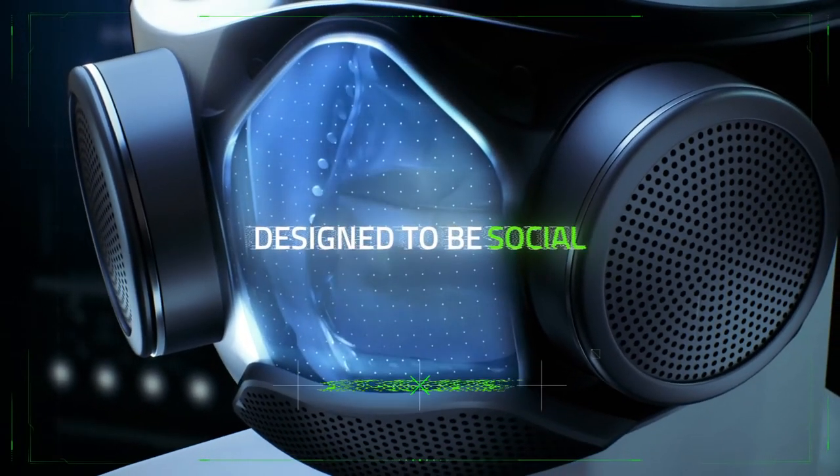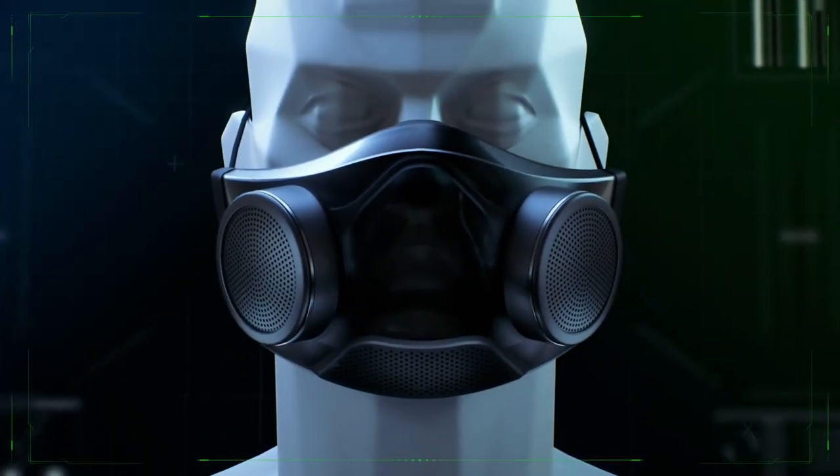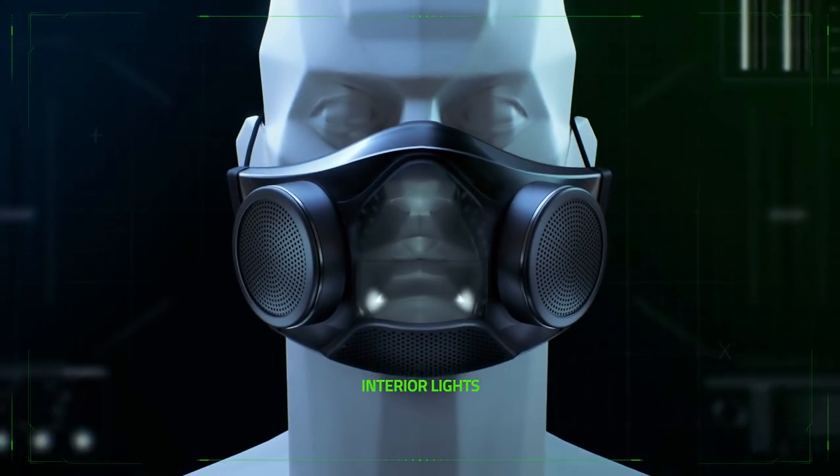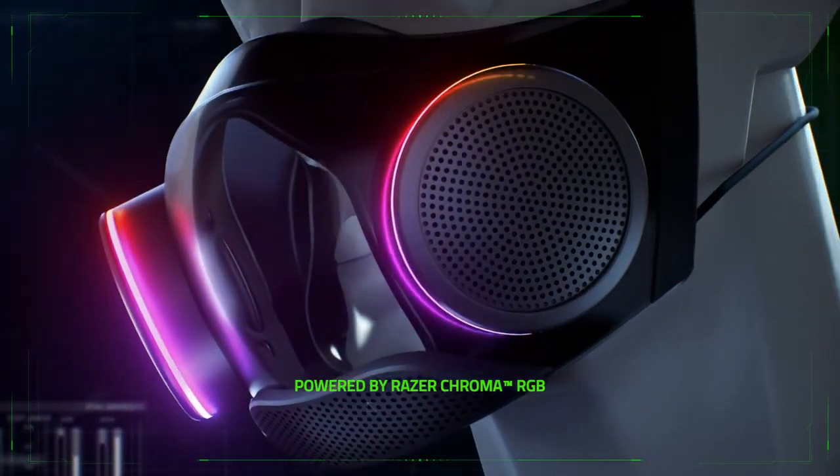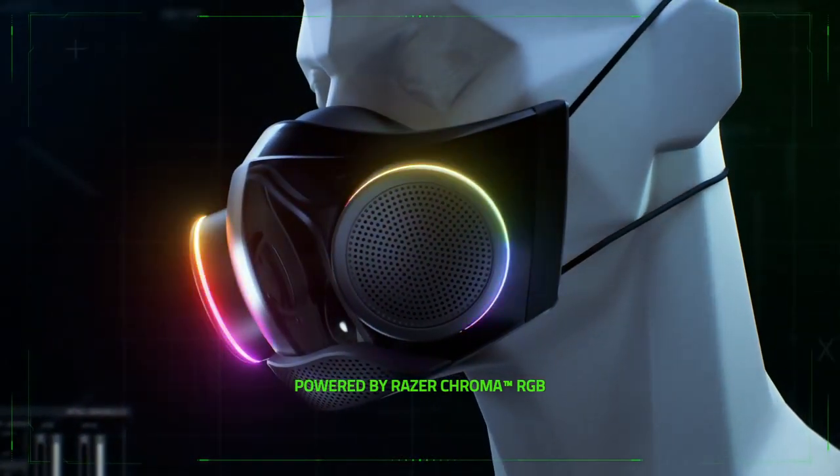Its see-through design doesn't fog up and allows others to see your face clearly, even in low light. And with a suite of head-turning effects available, you'll never have a problem matching your style.